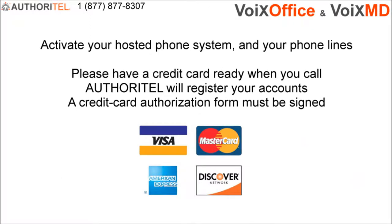Since Authoritel is a service, monthly charges apply. Please have a credit card ready when you call. The continuation of this video will explain the cost savings and benefits of using Authoritel. You'll be amazed at how flexible, feature-rich and cost-effective Authoritel systems are.